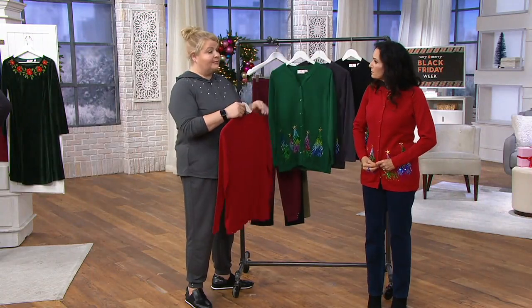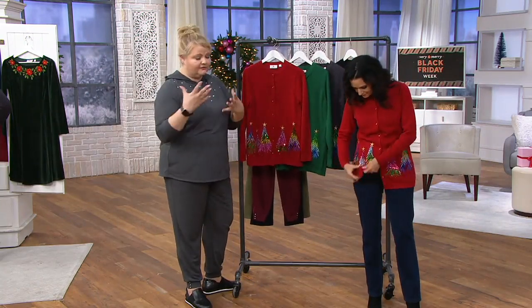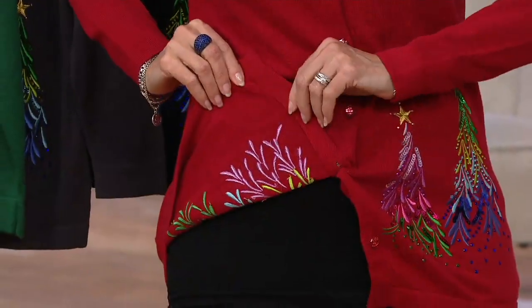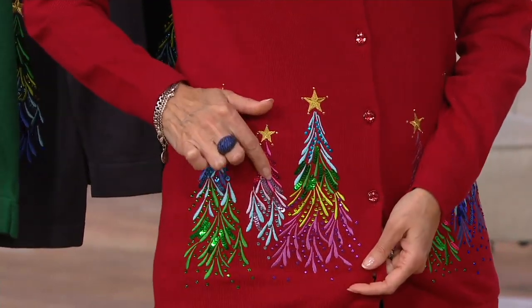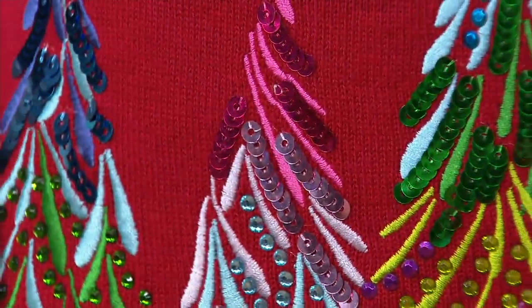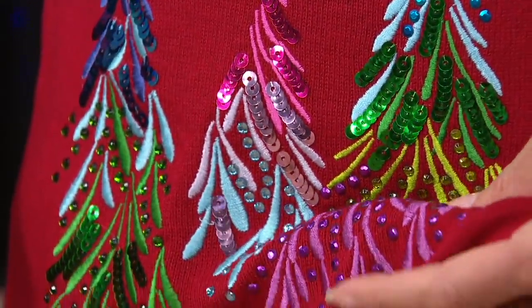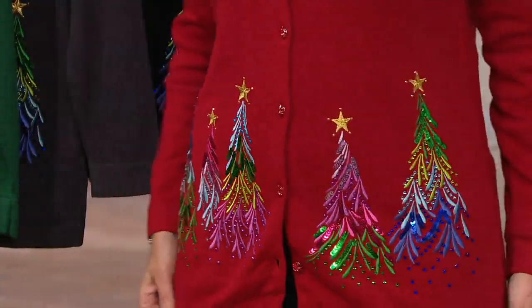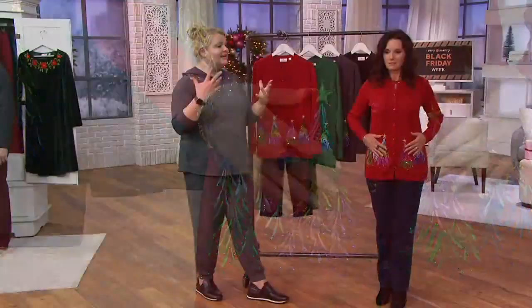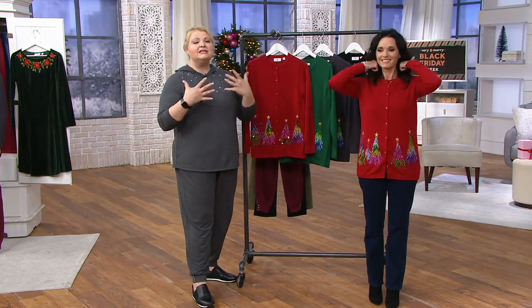My girlfriend has a membership to Longwood Gardens — it's not that far from the studio. She just invited me to go look at the lights; they have the most beautiful Christmas display. When I see our tees like this with the trees at the bottom, it just reminds me of Longwood Gardens. Even without my earpiece, I hear Christmas carols in my head and it makes me smile.